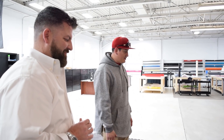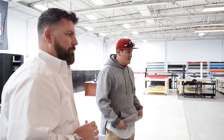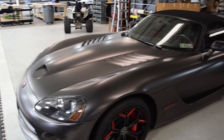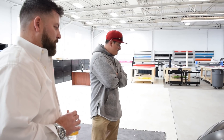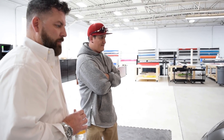We're going to really do a video review on how the wrap held up for three years. It actually looks, you know, really good — which I wasn't expecting it to look like crap, but it's pretty good.